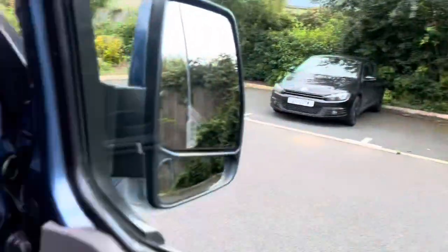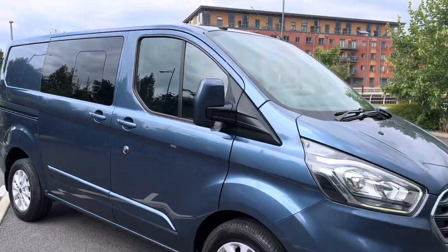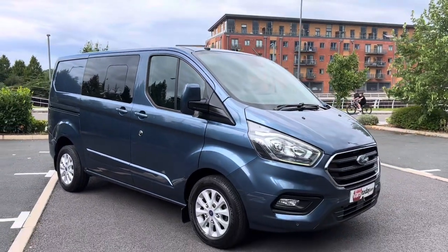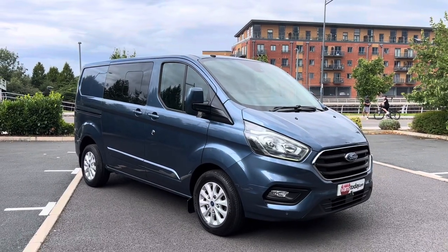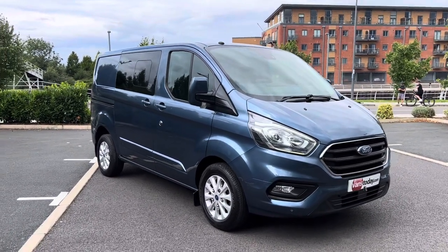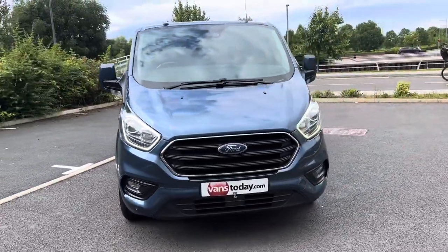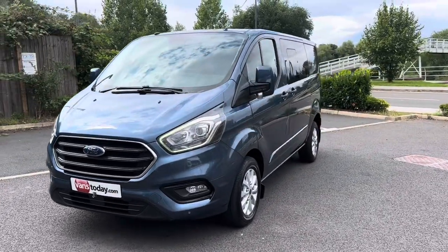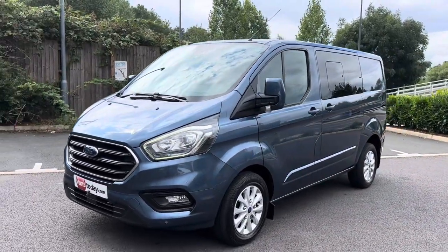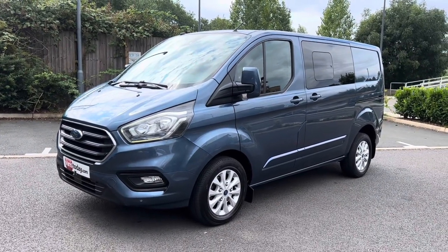Let me give you a quick recap. There are 60 to 70 photos of this van on our website — vanstoday.com. We are Vans Today Worcester, based in the centre of the country, offering you nationwide delivery, part exchange, and finance. Feel free to give us a call on 01905 672080 or email us at sales@vanstoday.com. If you're worried about who you're buying off, check out our reputation online — we have reviews on Google, Facebook, LinkedIn, Instagram, and Trustpilot.